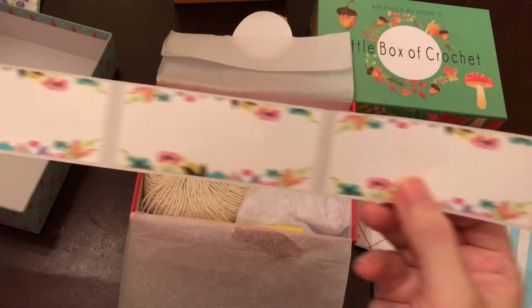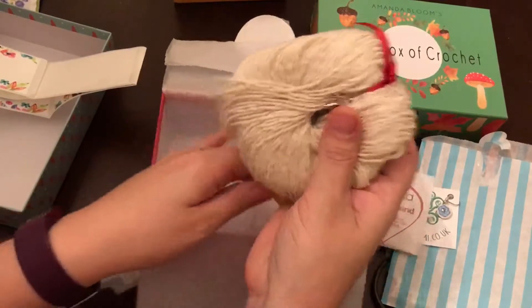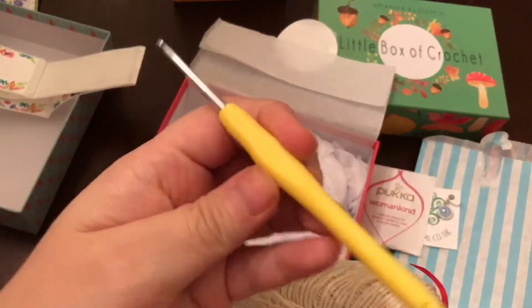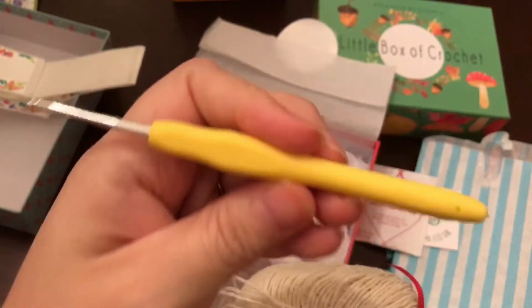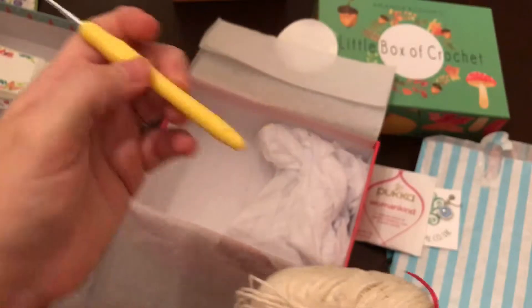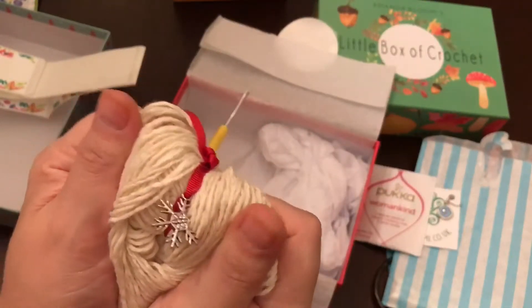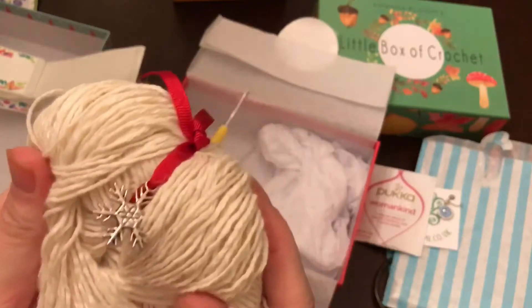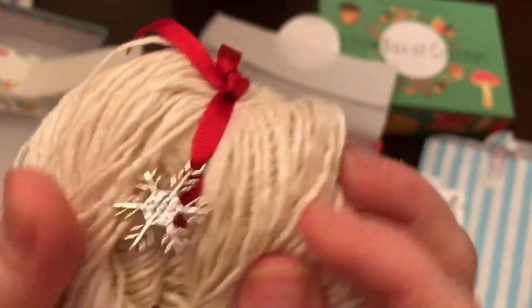Okay, now for the yarn! Oh wow — and a crochet hook! Hello! These are the ones I'm used to getting — they're super comfy. And this yarn is wonderful — squishy and soft! And there's a little charm — isn't that pretty? Love that!